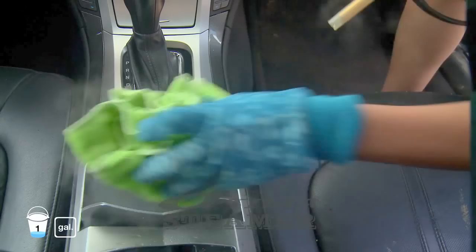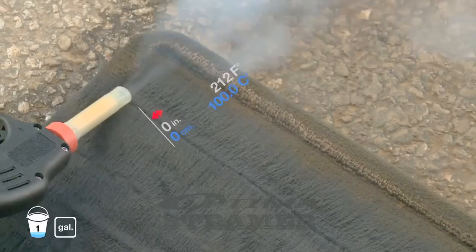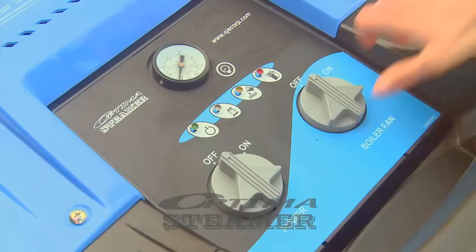Christina can deodorize and sterilize at the same time without using harsh cleaning products. She can easily increase the steam temperature by simply bringing the nozzle closer to the cleaning surface, sanitizing and removing tough stains from floor mats safely and effectively. Clean and dry floor mats 10 times faster than using a traditional injection extractor.